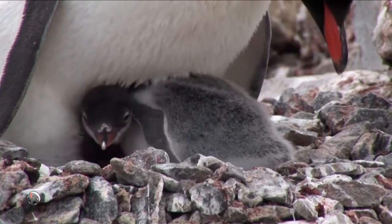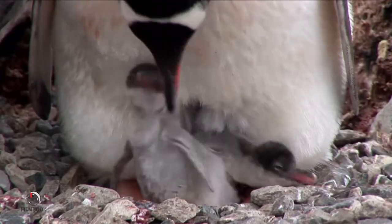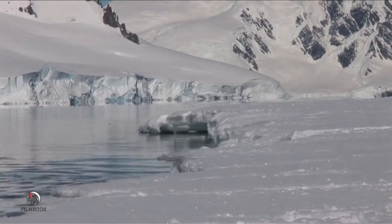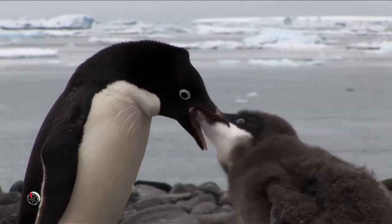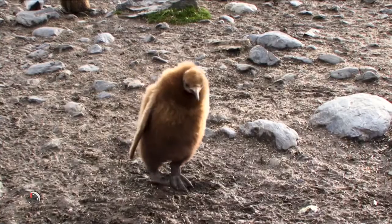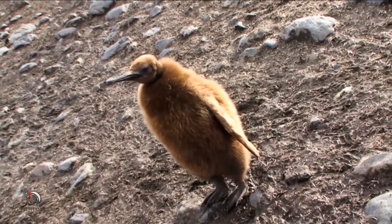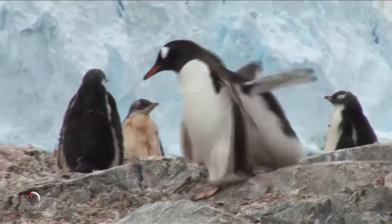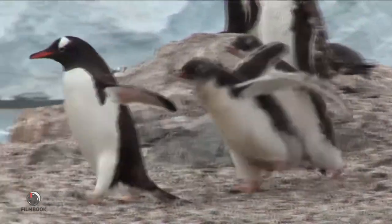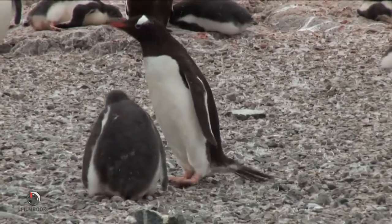Little penguin chicks are born with only one light fur coat and must keep close to their mothers at first to stay warm. As one parent keeps the chicks safe, the other dives for food and brings it back for the little one to eat. No forks or knives needed — these hungry babies eat straight out of their parents' mouths. In about three or four weeks, the baby penguin has grown some fur, and by spring it will boast a thick gray coat.